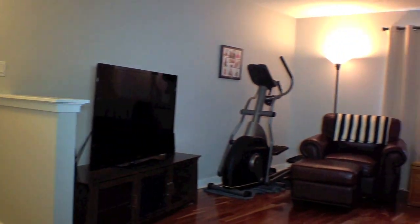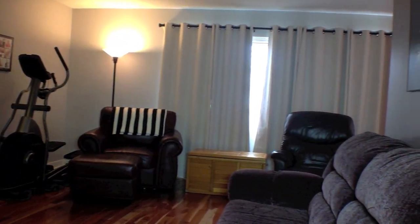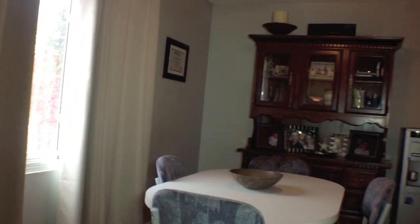Here we are in the living room. Check out those hardwood floors — they're beautiful and they're throughout the main floor. There's also tile in the kitchen and the bathroom, which is in-floor heat.